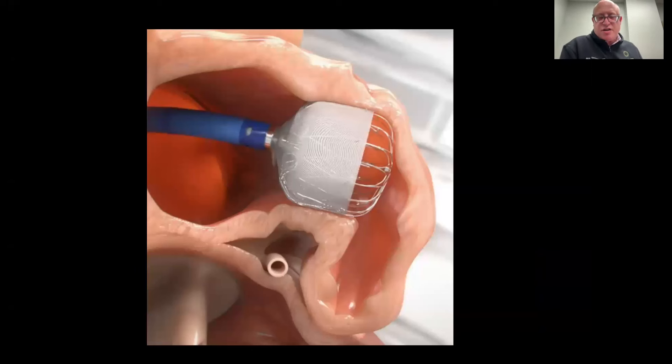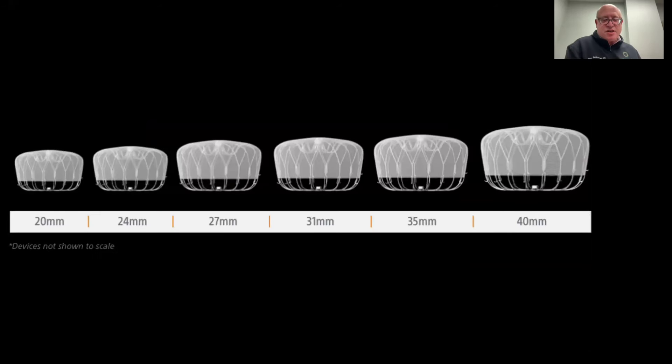The current generation Watchman Flex device we have at Capital Health Regional Medical Center comes in multiple sizes and is custom-sized for the patient's left atrial appendage anatomy. It is delivered through a sheath delivery system under both ultrasound and x-ray guidance in the operating room. We have up to six sizes, each made of very soft metallic frames that are expandable and can fill the left atrial appendage ostium with thin fabric overlying that prevents blood clots from traveling through but allows nutrients and oxygen in the bloodstream to pass through to nourish the left atrial appendage tissue.